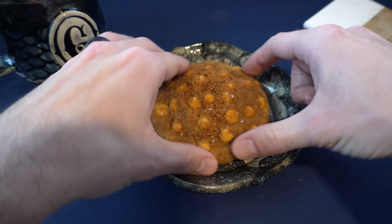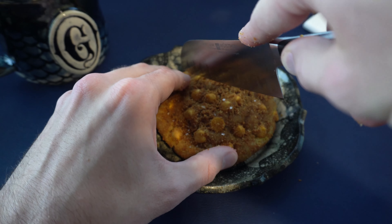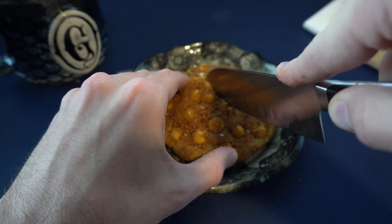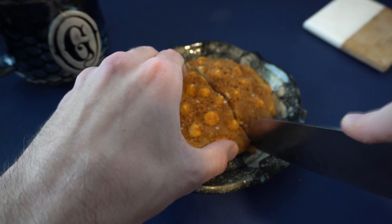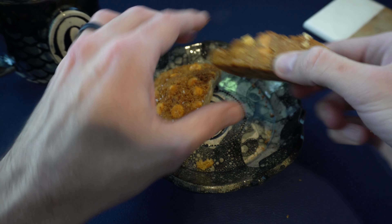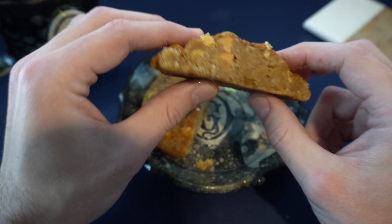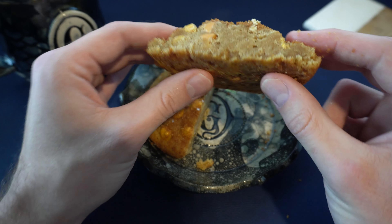So let's check out the inside so you can see what it looks like. Don't try this at home, folks — trying to cut a cookie with a camera in your face. The outside of this cookie is actually quite crunchy, which was awesome in comparison to the soft inside.